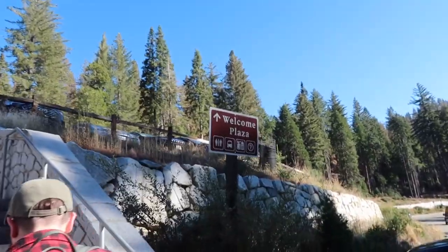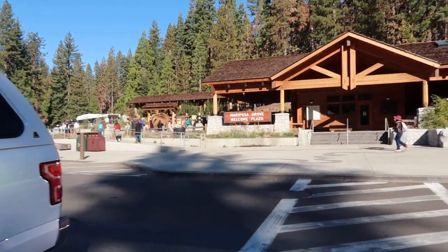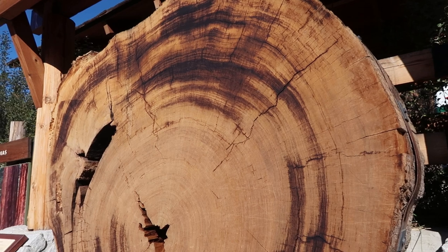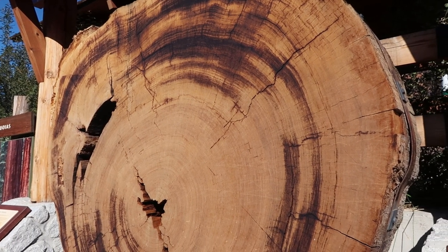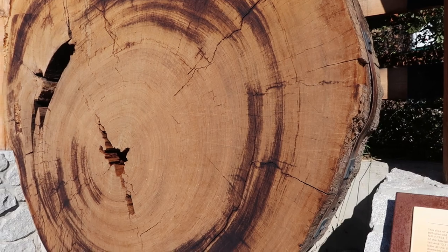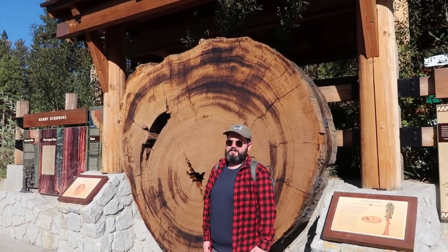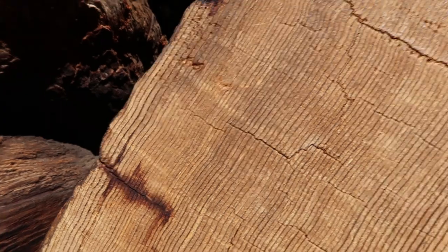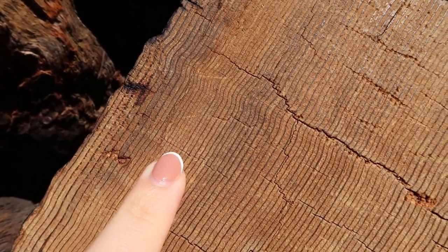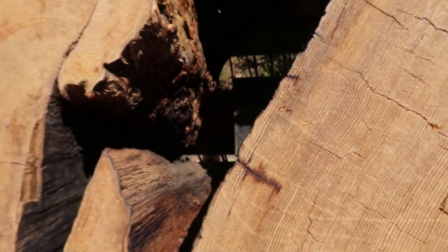We're going to the welcome plaza. You can't drive into Mariposa Grove unless you have a disabled spot, so we parked here and we're taking the shuttle into the actual grove. Here's a better shot of the plaza - this is a cross-section cut from a tree that started growing in 1149 and fell in 1954, making it 805 years old. They put me in it for scale. Around here there was a drought, so the rings are really thin - you can see the difference compared to these rings, and that was in 1580.